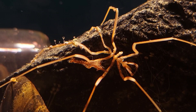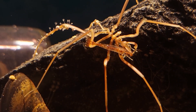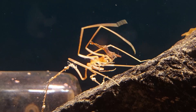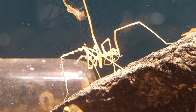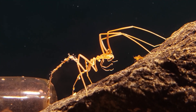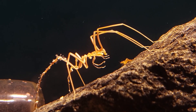Some of the small shrimp seem to be annoying the spiders once in a while — I think they're trying to eat some of the stuff on the spider's legs. They've got quite the intimidating look, these creatures, but luckily they are completely harmless. One of the spiders has been in my tank for quite a while now, and I still haven't seen it eat anything.